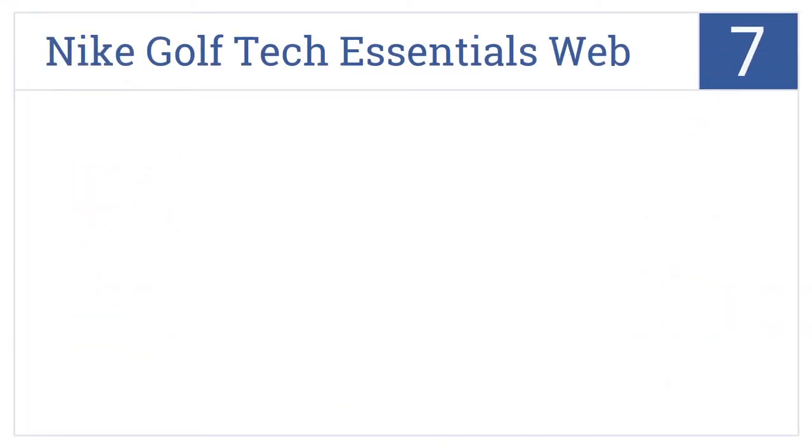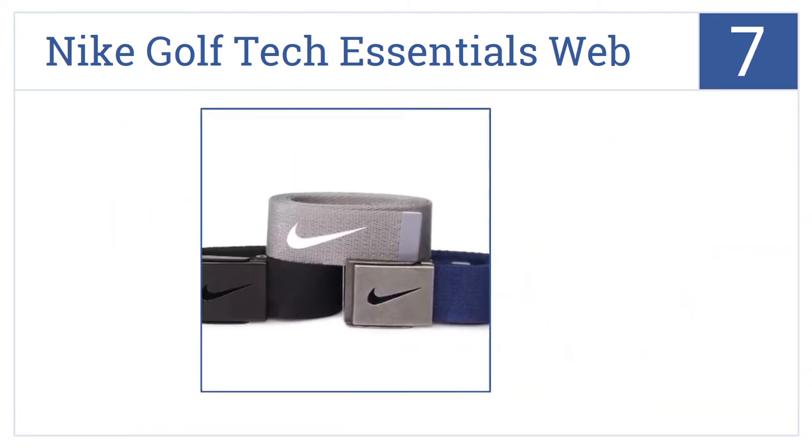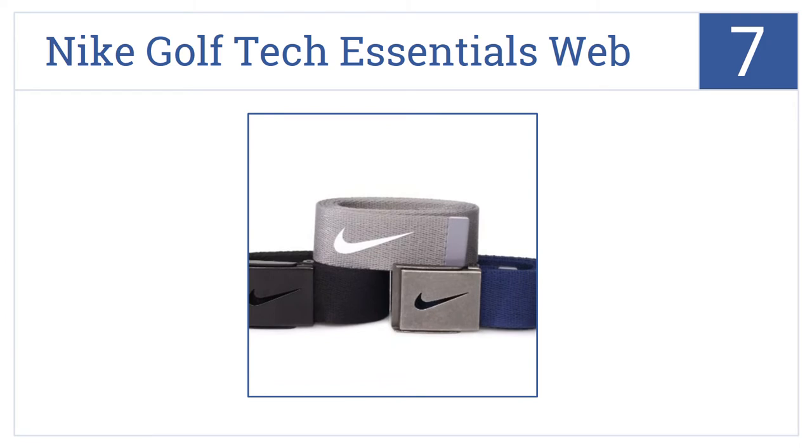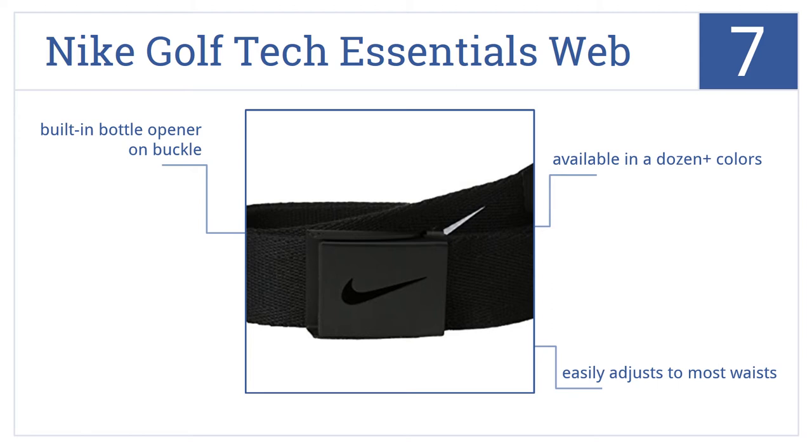Starting off with number 7, it's the Nike Golf Tech Essentials Web Belt, which is an affordable casual belt that will work with most any casual outfit, though never with dress clothes. It's available in more than a dozen colors, it easily adjusts to most weight sizes, and has a built-in bottle opener on the buckle.